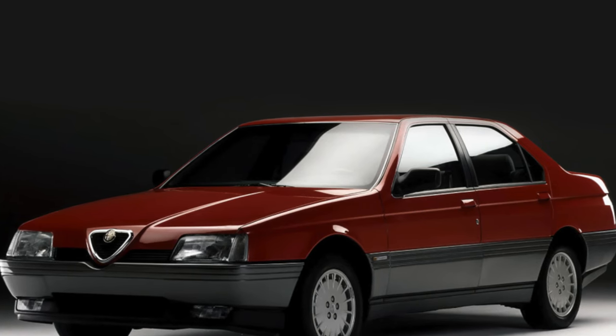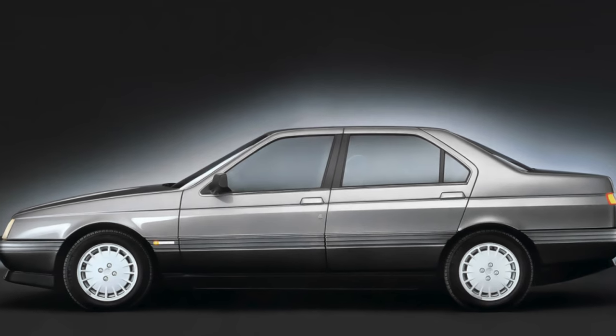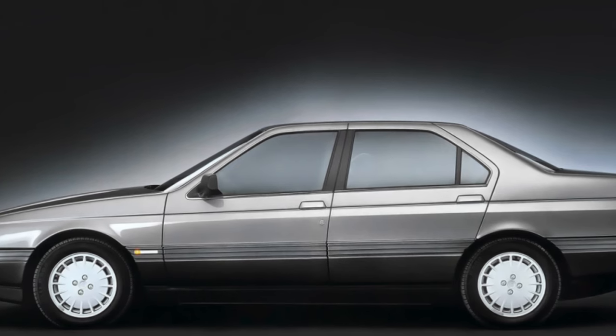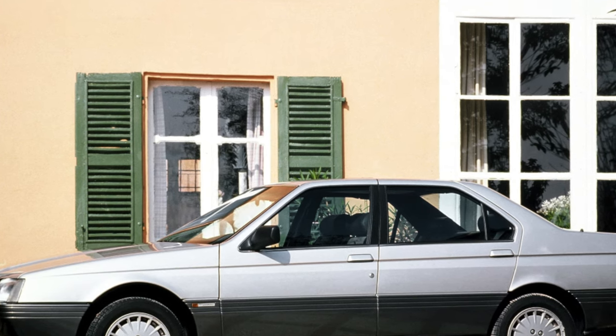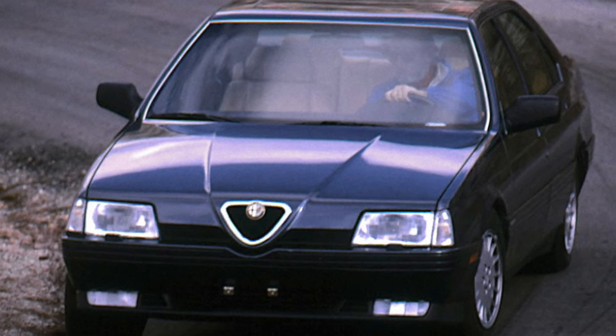In 1998, the new flagship model, the Alfa Romeo 166, replaced the 164. The design of this Alfa was developed in the famous Pininfarina studio, and the car on the production line was equipped with corresponding body nameplates. The model was produced in only one body style: a four-door sedan.